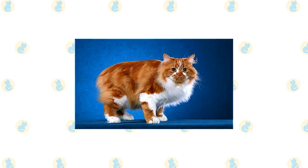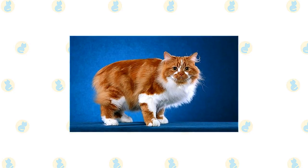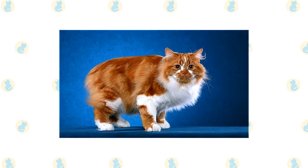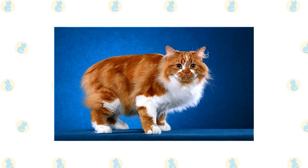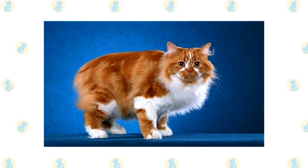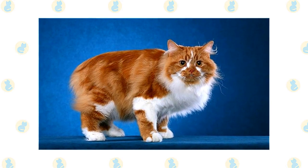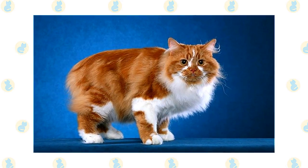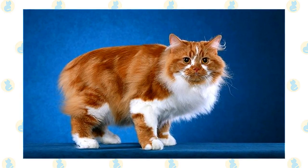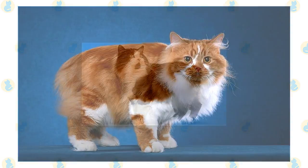The Cymric is notable for not having a tail, however not all Cymrics are totally tailless. Some have normal length tails, known as longies, while others, known as stumpies, have short tails. A Cymric with no tail is referred to as a rumpy, while one with only a rise of bone at the end of the spine is referred to as a riser. In the show ring, you'll only see rumpies and risers, although cats with tails can be utilized in Cymric breeding schemes.